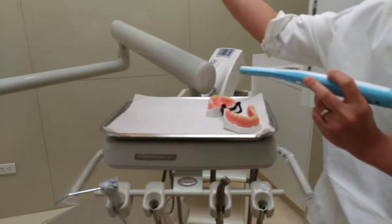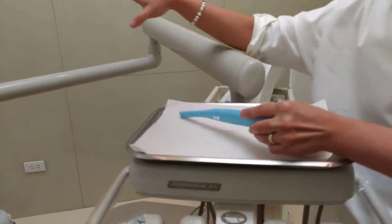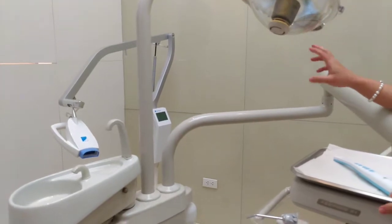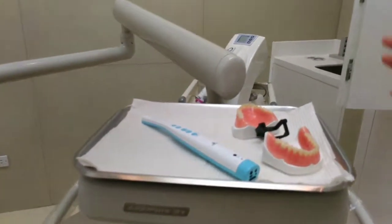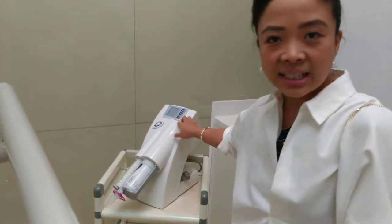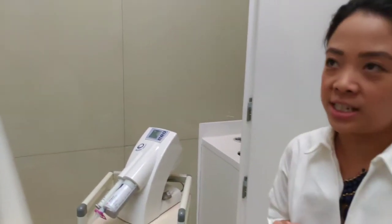This is our whitening machine — our 7th generation whitening machine, which causes less sensitivity to the teeth. Normally when we do whitening, it takes around 60 minutes of exposure to cool blue light, with 7 to 8 weeks of change. And this is a machine used for impression taking — it's all digital, with a timer so that the accuracy of the impression is ensured.